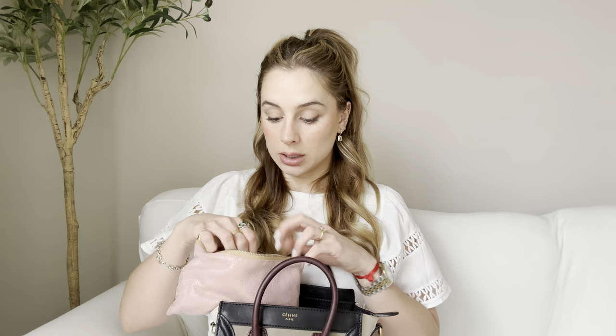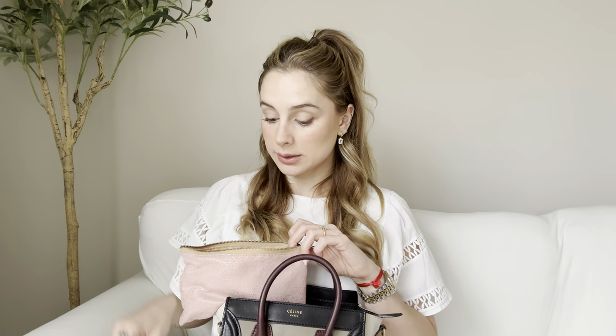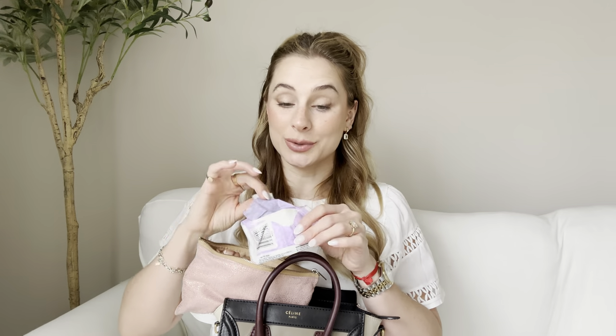First, we have this little pink pouch. I go everywhere with this. This lives in my work bag, and every time I switch purses I just grab this on the go. It has all my essentials. It has some pads — we need to have those always. It has more pads and an open tissue box. I have to have tissues everywhere I go.